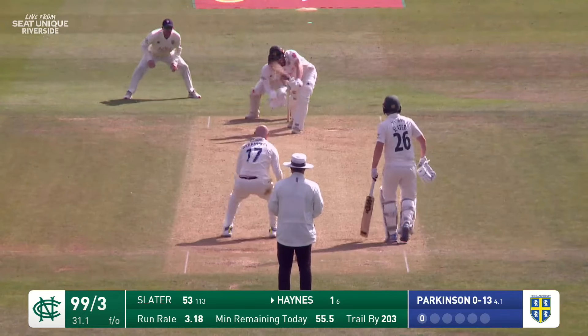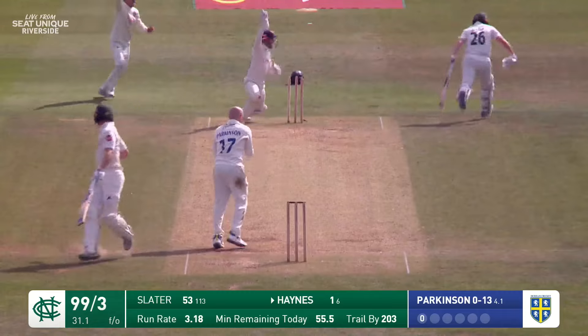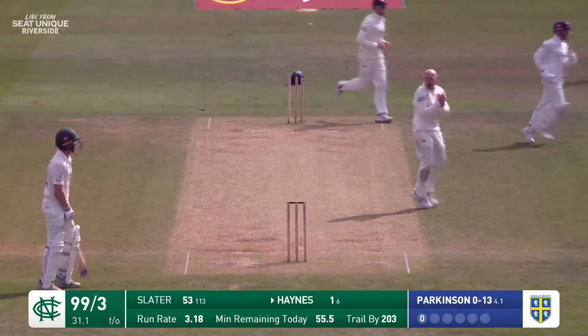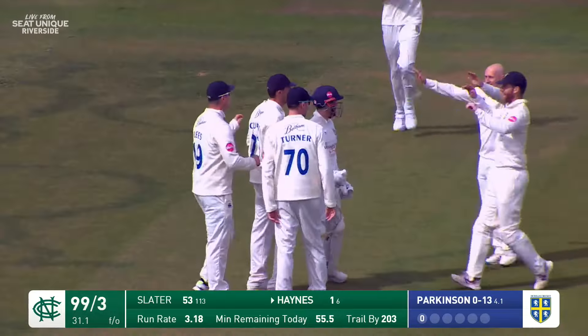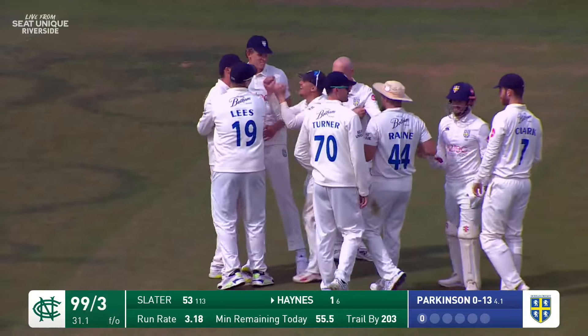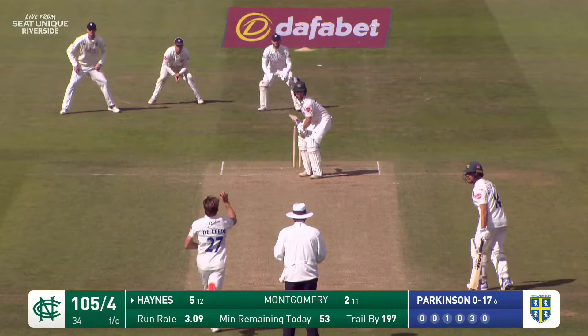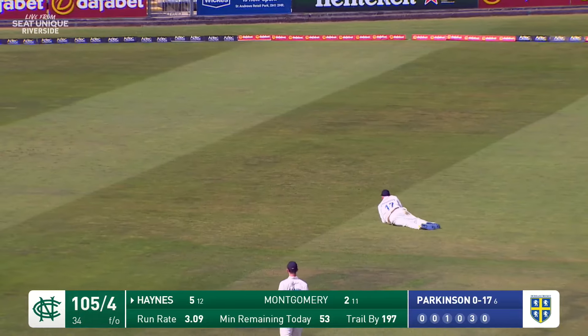That's the problem, isn't it — probably won't over-bowl him. Oh, a little miscommunication between the wickets — have they got him? Well yes, jogging back. I think that's Slater going back to the pavilion after just making his half century.